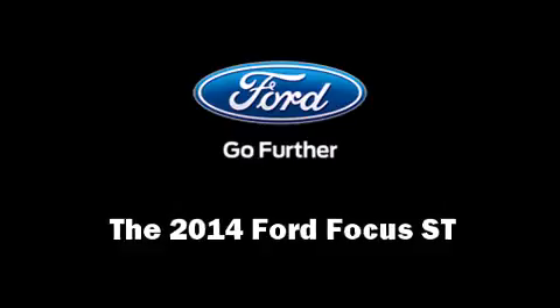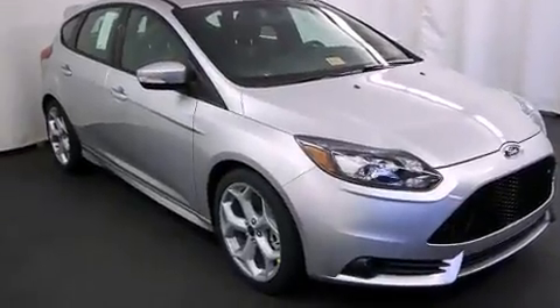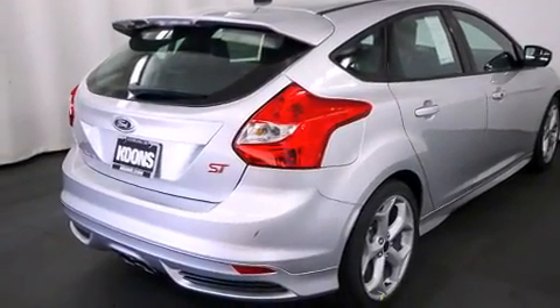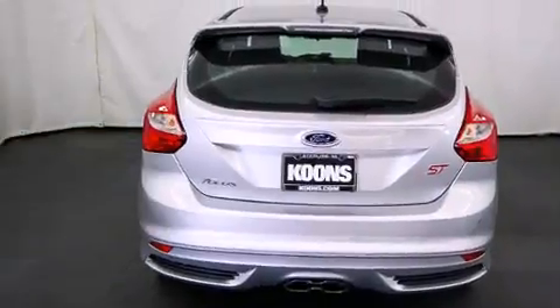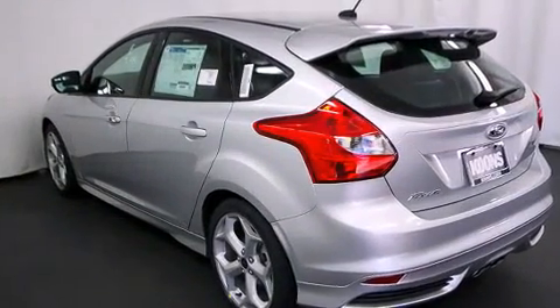The 2014 Ford Focus ST, this four-door five-passenger hatchback offers the features and options for which you've been searching. Under the hood you'll find a four-cylinder engine with more than 200 horsepower, and for added security, dynamic stability control supplements the drivetrain. A turbocharger further enhances performance while also preserving fuel economy.